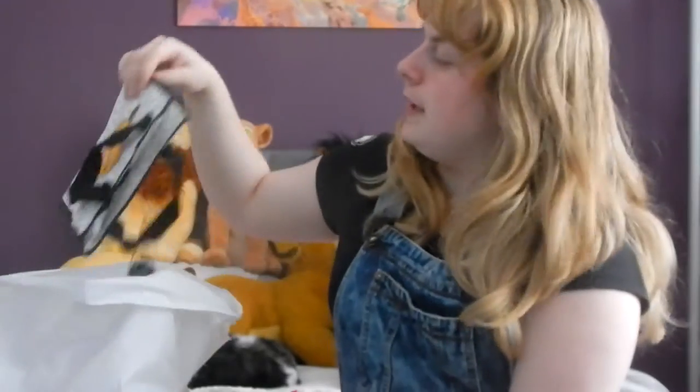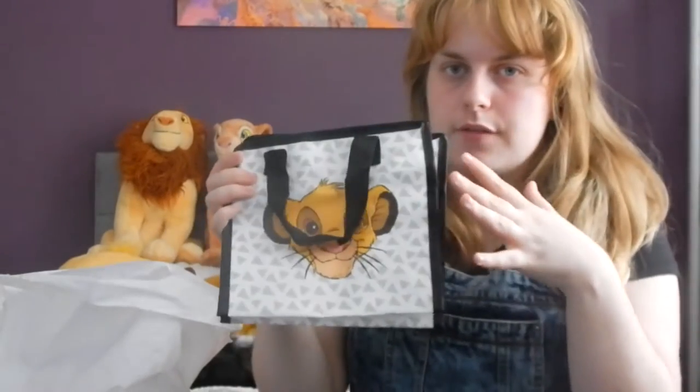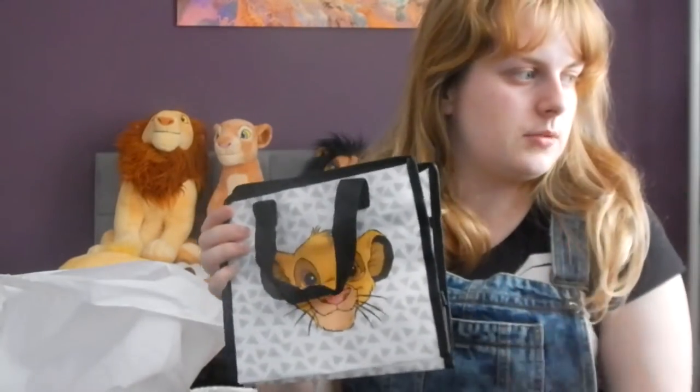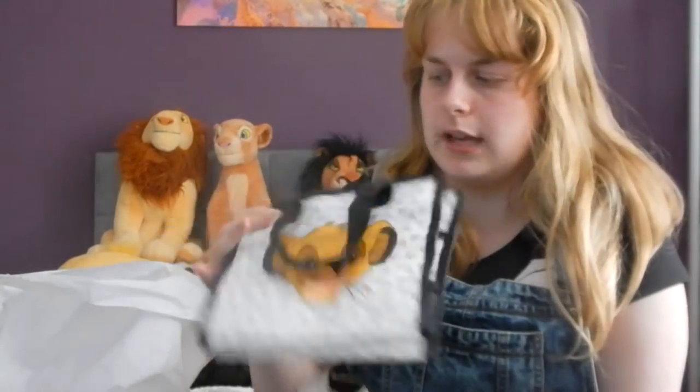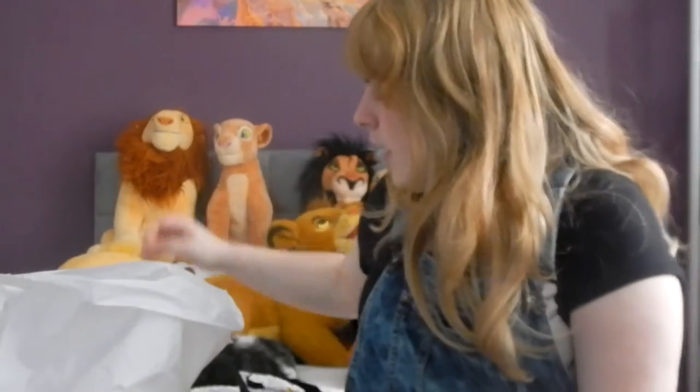The last thing I bought from Primark is this little Simba shopper bag — it's actually a little lunch bag and it was £2. There was a bigger weekend bag that was staring me in the face and I really wanted it, but I already have the backpack so I didn't get it. I still need to find the bigger shopper version of this one though.